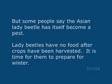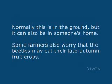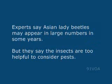But some people say the Asian lady beetle has itself become a pest. Lady beetles have no food after crops have been harvested, and it is time for them to prepare for winter. Normally this is in the ground, but it can also be in someone's home. Some farmers also worry that the beetles may eat their late autumn fruit crops. Experts say Asian lady beetles may appear in large numbers in some years, but they say the insects are too helpful to be considered pests.